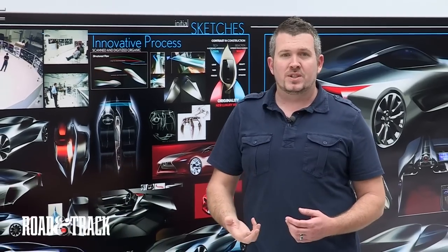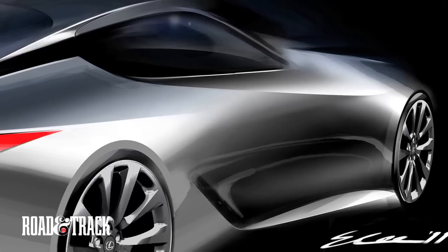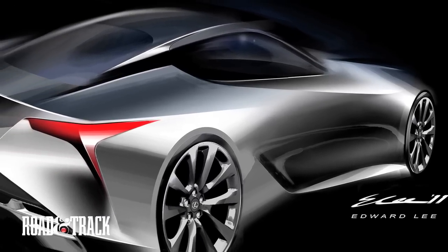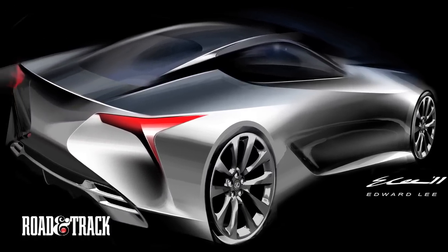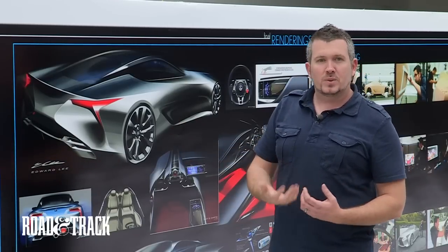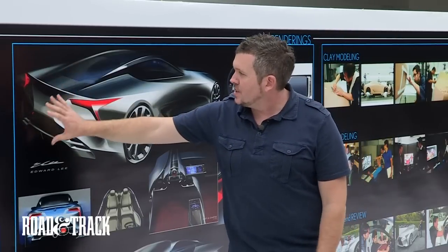We came up with this form language called Fluid Precision Design. You can see, especially this rear three-quarter — this was our main exterior target sketch. It has that feeling of motion from front to rear, the really dynamic surface movement, that fluid precision, those ribbons wrapping around the wheels, the lightweight cantilevered roof, and of course the very dramatic rear end.